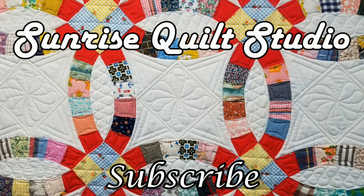Thanks for watching. For more quilting ideas, click on the video links, and to keep up with my latest projects, click the subscribe button. I hope to see you again soon.